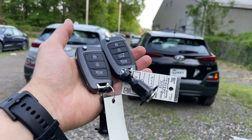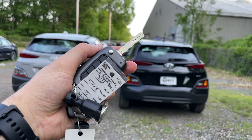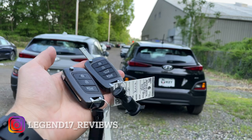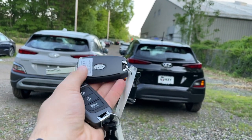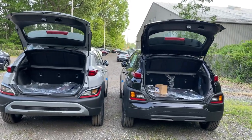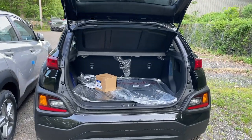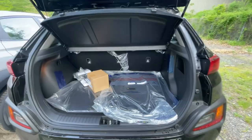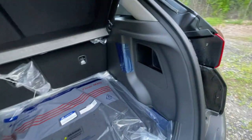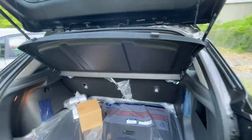Both of them have the same exact key with the same button layout. Neither has push-to-start or smart entry since they are the base trims. Here is the trunk of the 2021 — it does not have a power liftgate, and I don't think any Kona actually has one. There is a good amount of storage, not too big but a good size. There's a storage cubby on the right, a light on the left, and a privacy cover that goes up and down with the tailgate.